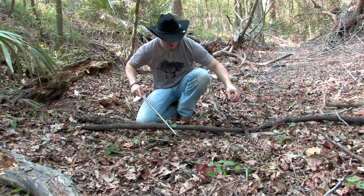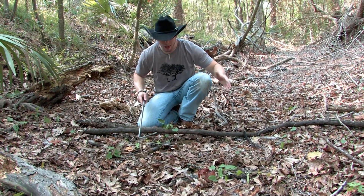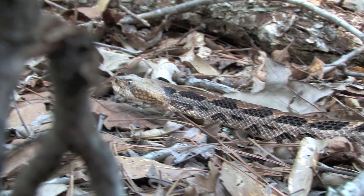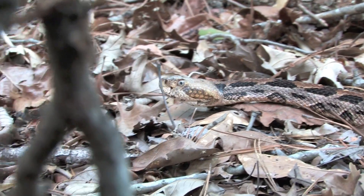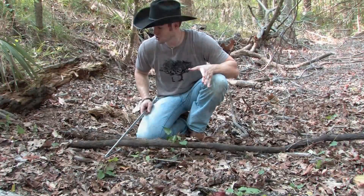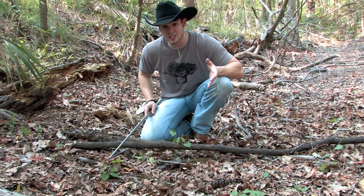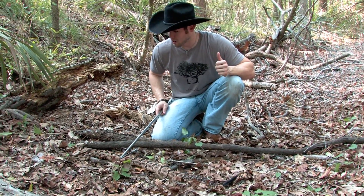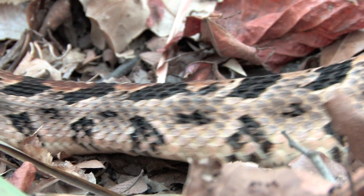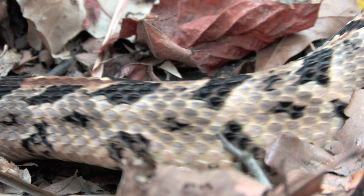So beautiful rattlesnake, completely placid and just laid back. Just letting me admire her, letting me enjoy watching her. But we're going to let her go on her way. I hope that she does great out here, I hope that she continues to flourish. You can see she's definitely fat, so she is successful. We're going to let her go on her way. Don't tread on me, guys — the Canebrake rattlesnake, cousin to the timber rattlesnake. Beautiful snake.